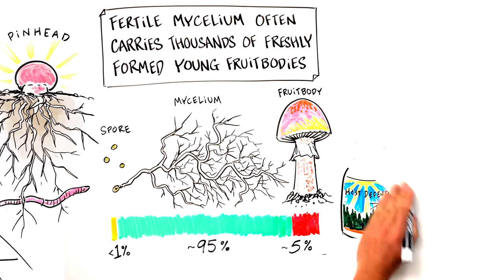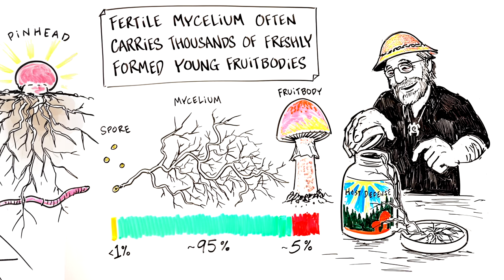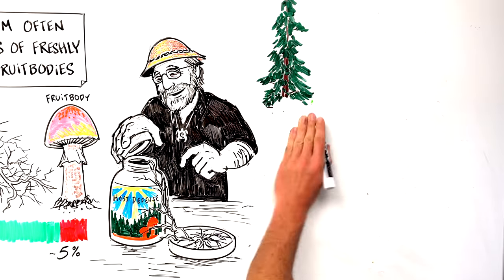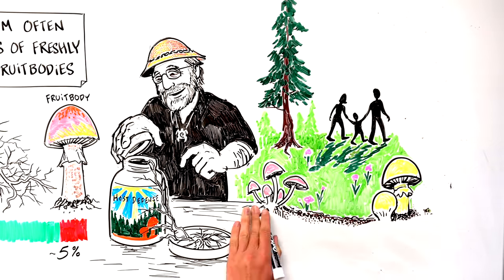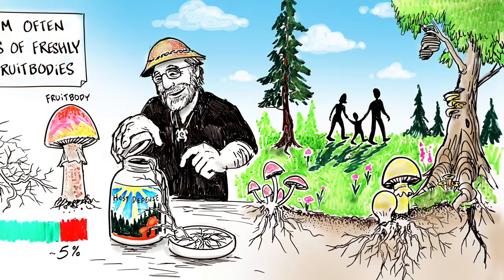When we think of the amazing properties of mycelium, it is no wonder we at Host Defense choose to utilize this stage of the mushroom life cycle in our products, to provide an optimal range of constituents to our consumers. Our mycelium-based products provide a broader bioshield of benefits to help everyone reach their healthy living goals.